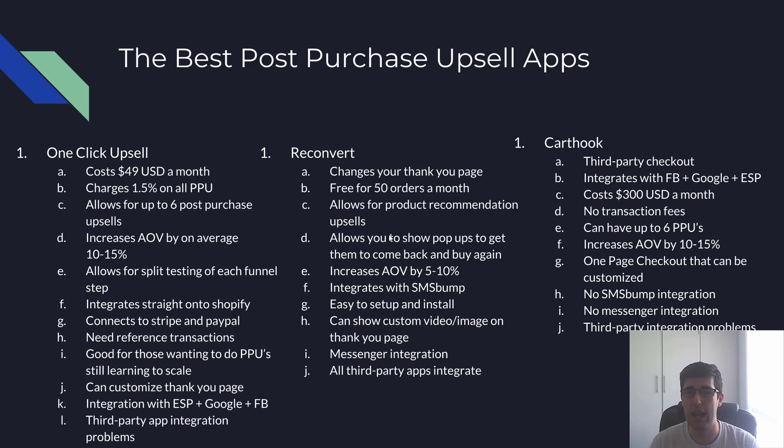The other one is Reconvert, which I recommend for changing your thank-you page. It's free for 50 orders a month and allows product recommendations, a pop-up, a discount on the page, and share buttons. I mainly use the pop-up and product recommendation, and I try to capture their mobile number for their birthday — you can use that with SMS Bump to send a birthday discount text automatically.